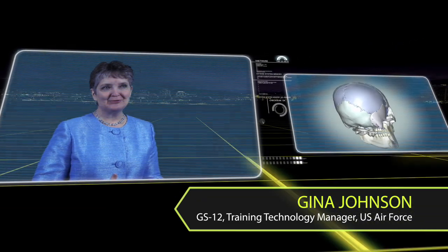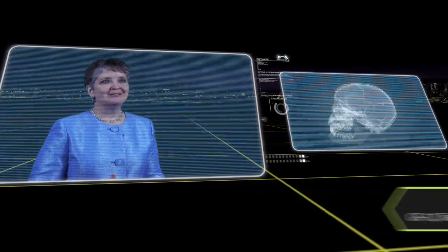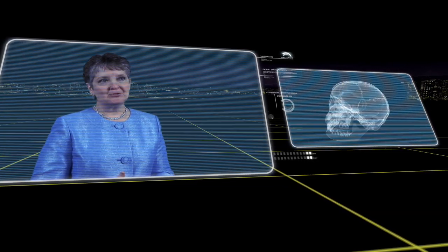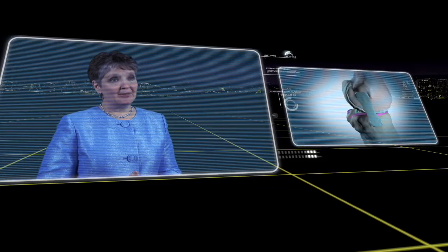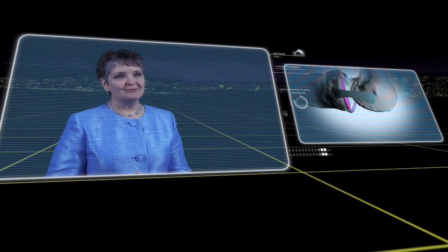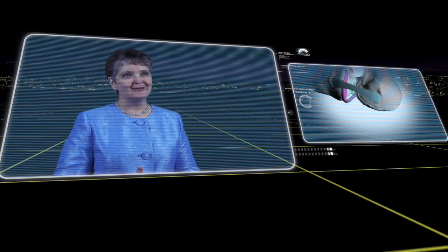3D simulations and software solutions such as N-Grain have much greater application than just aircraft maintenance training here for us. We've also learned to use it in the medical arena to help students learn about the body and how to give better health care to our airmen. Many of these medics are frontline responders helping to save the lives of those who are fighting to defend our nation.